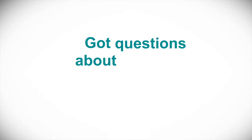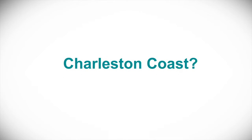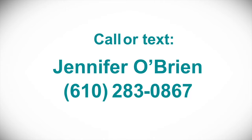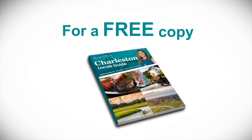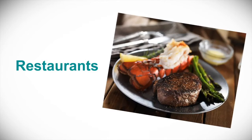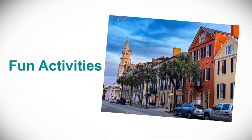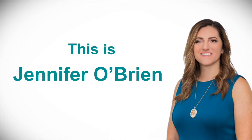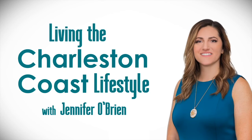Got questions about buying or selling a home on the Charleston coast? Call or text me, Jennifer O'Brien, at 610-283-0867 for a free copy of my exclusive Charleston Locals Guide with my hand-picked recommendations of the very best restaurants, tours, and fun activities throughout the Charleston area. Visit my website at jenniferobryanhomes.com. This is Jennifer O'Brien — until next time on Living the Charleston Coast Lifestyle.